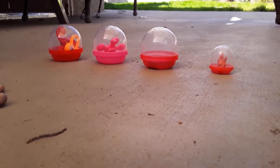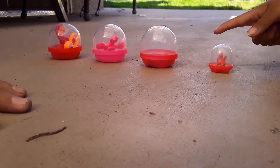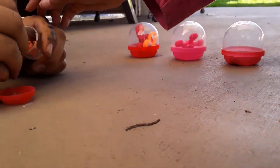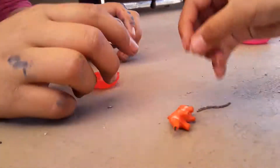And which one should we pick first? This one! Aw, Tiny. Teeny, tiny. Look at Teeny Tiny go.